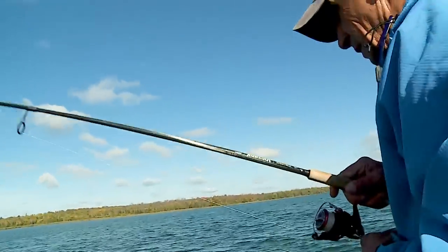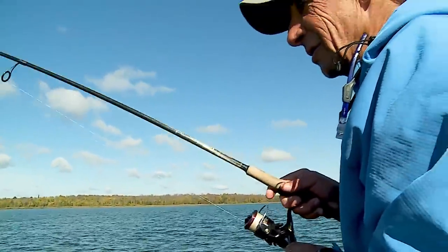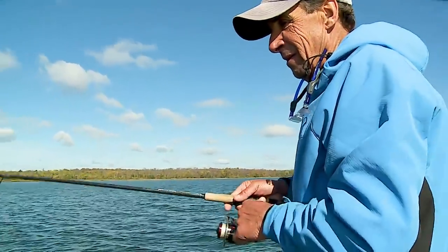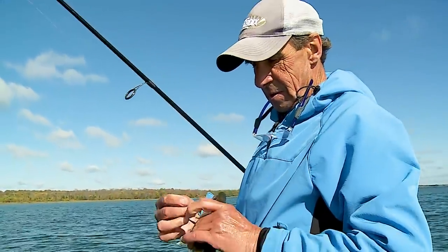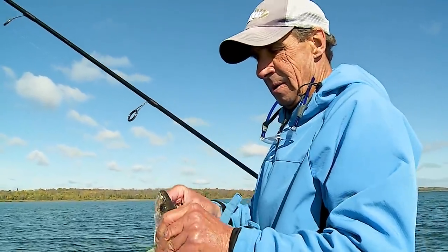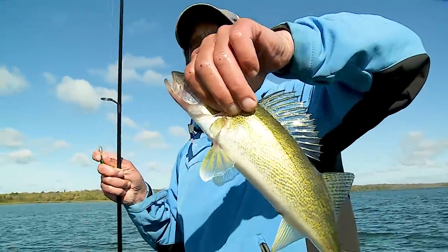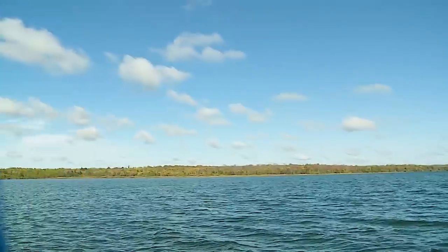Got him! These guys are my favorite — right model, a perfect eater. This guy is going into the box.